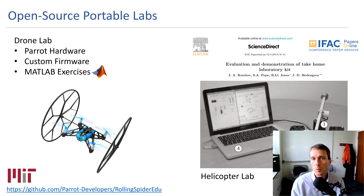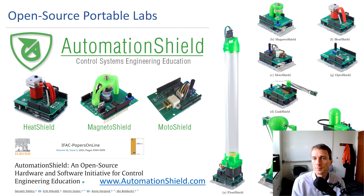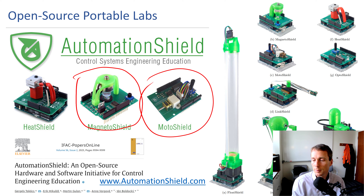There's a drone lab where MIT took a commercial toy, loaded it with custom firmware, and created MATLAB exercises. There's also a helicopter lab described at the University of Sheffield to run experiments in MATLAB. There's also Automation Shield — a paper from last year on shields that plug into an Arduino for different experiments. A lot of these are 3D printed with low-cost sensors.